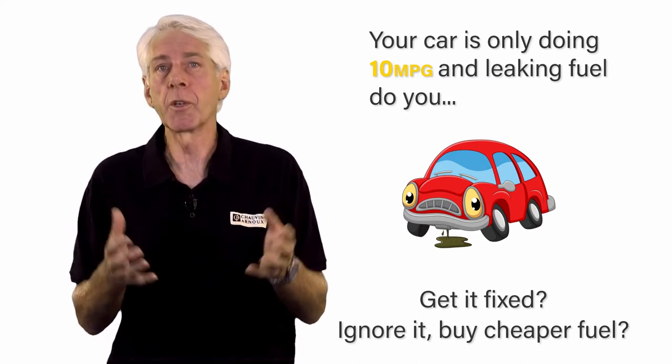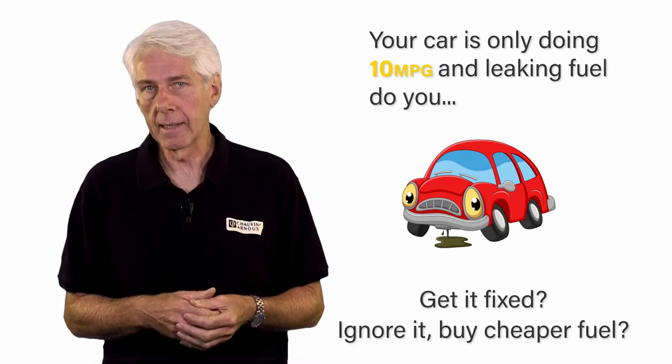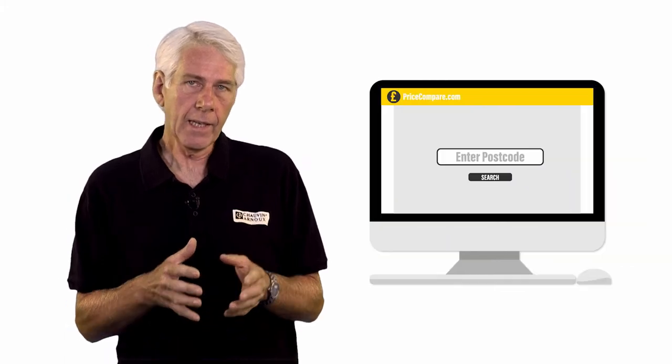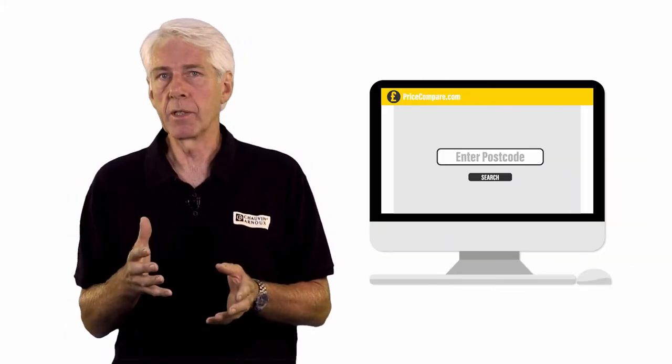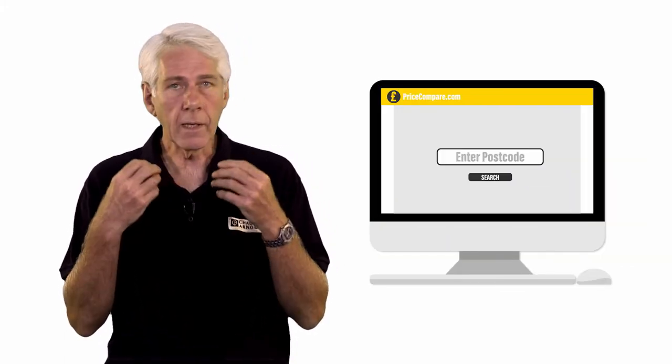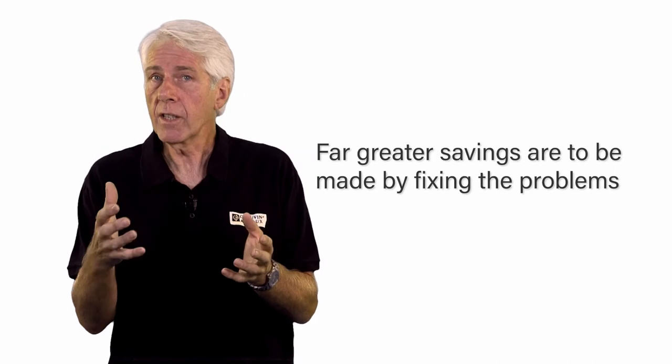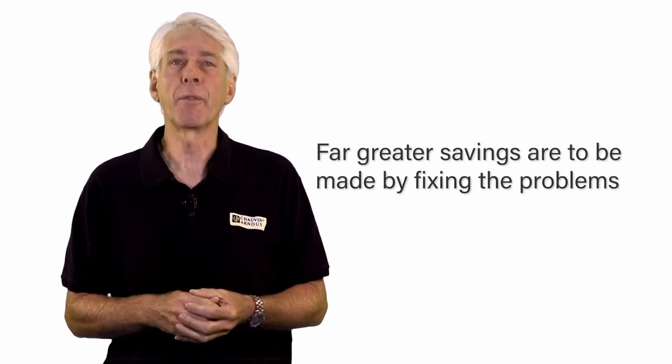Sure, everyone wants to buy their fuel from the cheapest place, but it would make sense to fix the car first. And it's the same with the electricity a business uses. By all means shop around for the best price, but in light of the previous statistics, far greater savings are to be made by fixing the problems.